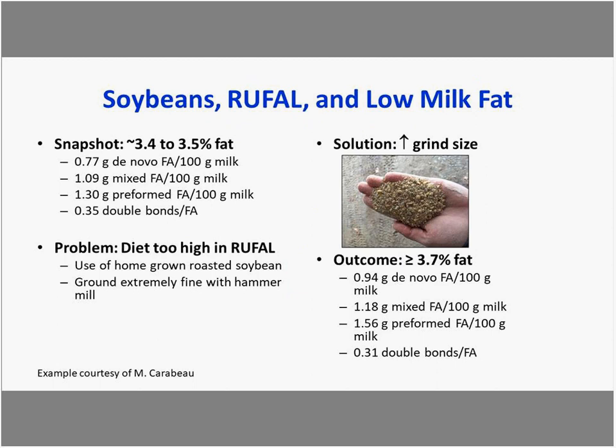A simple example: during a snapshot, a farm had fat content of 3.4% to 3.5%, much lower than their goal. De novo fatty acids were lower than expected, mixed fatty acids were low, and the double bonds per fatty acid saturation index was much higher than the alarm level. The problem identified was that the diet was too high in RUFL, driven by homegrown roasted soybeans that were ground extremely fine with a hammer mill.